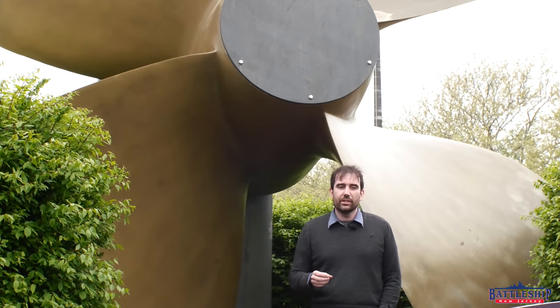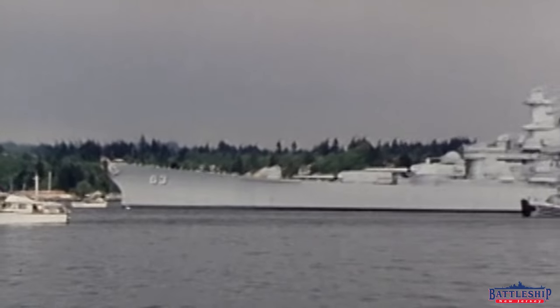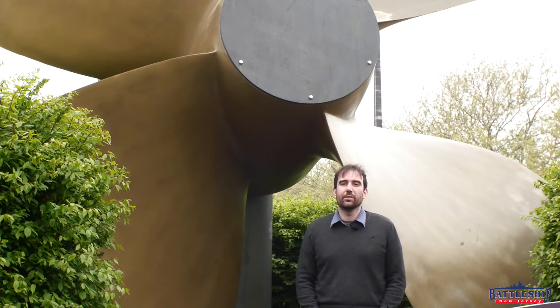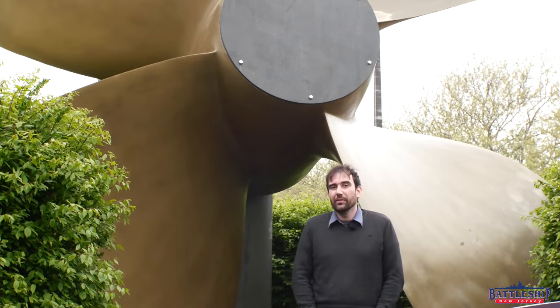Dry docking is something we're talking about, but we don't have a date yet and we don't have money yet. When Missouri was dry docked — she's the only Iowa that has been dry docked, around 2009 — that cost about 18 million dollars. We think we can do it for less, but it still gives you an idea of how much it costs. We've got to raise that money and pay before they let the ship out of dry dock, which is why we don't have an exact date. Hopefully it will be in the next five years because we're already 10 years overdue. All of the other museum battleships have leaks of some sort that they've dealt with, and we will too before too long.